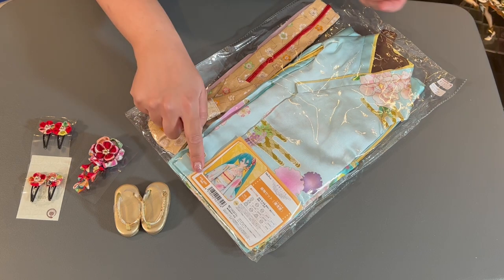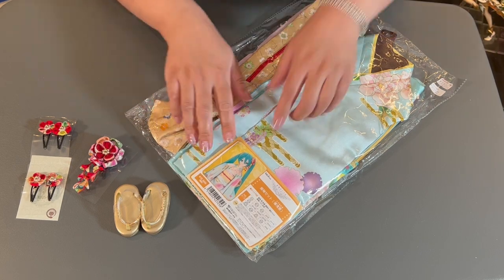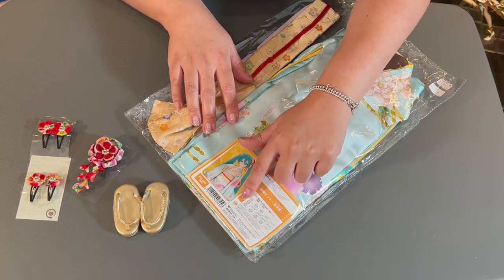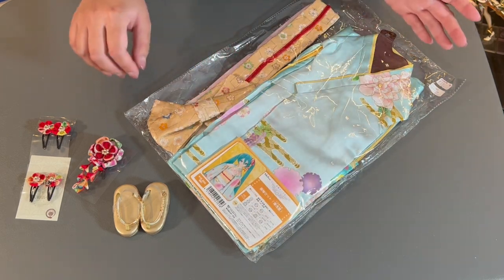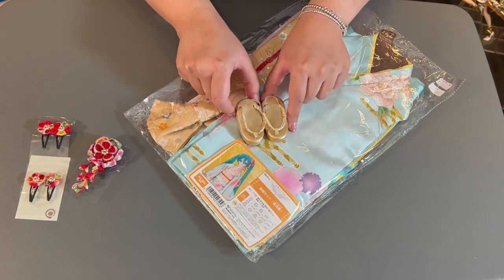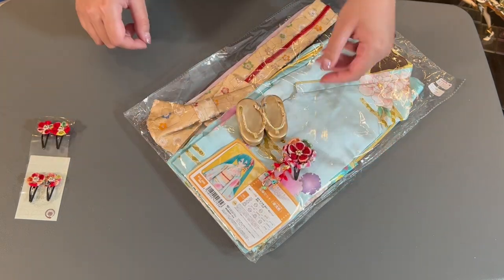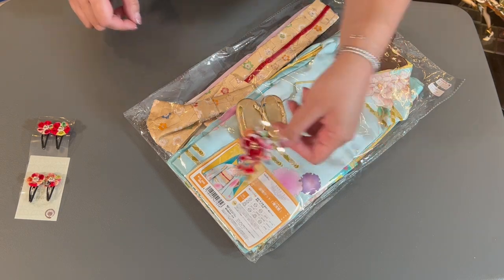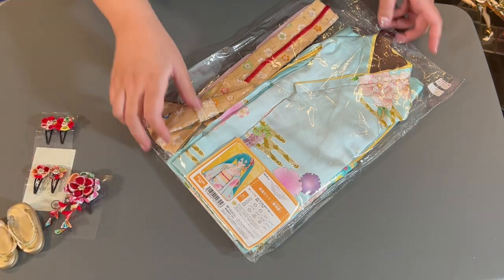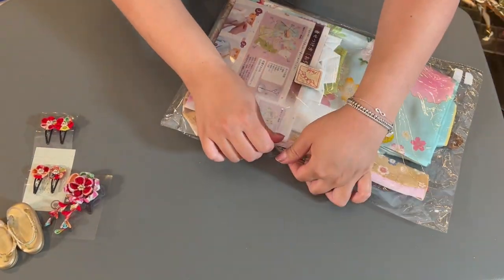So here we have the 15,000 Japanese yen price tag. As far as sizing, it fits basically Super Dolphy and Dolphy Dream but not the Dynamite. Here are the Zori — the sandals that I've been calling geta, but Zori is the more formal name for these. And here is the headpiece. You can see it in this little photo here, which is why I purchased this particular hairpiece to go with this kimono set.